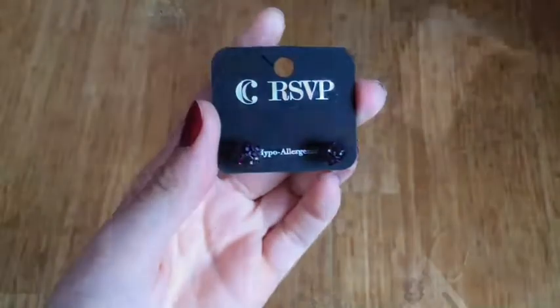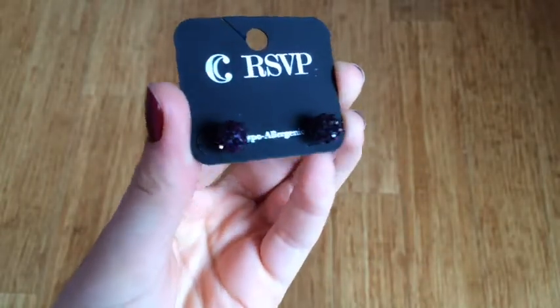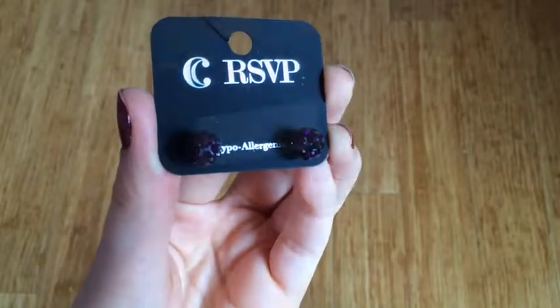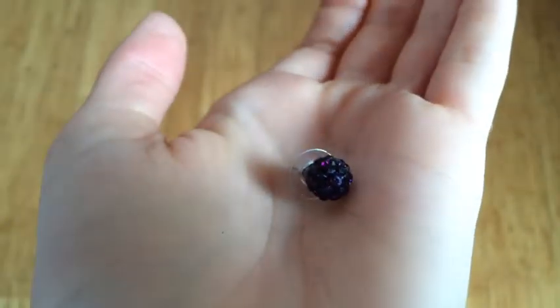The first item I have here are these glowing orb earrings, and I got them in a dark purple. I like them, but in the photo online I thought they were actually smaller, so for that reason I kind of don't like them as much as I would have. And as you can tell here, they're pretty large.